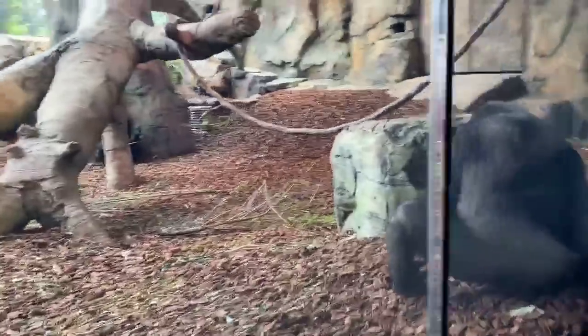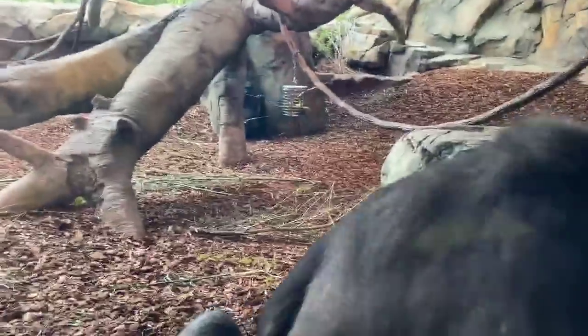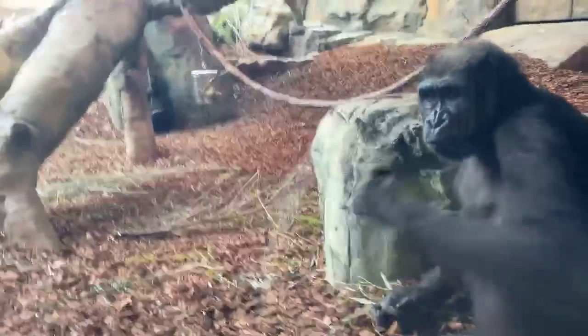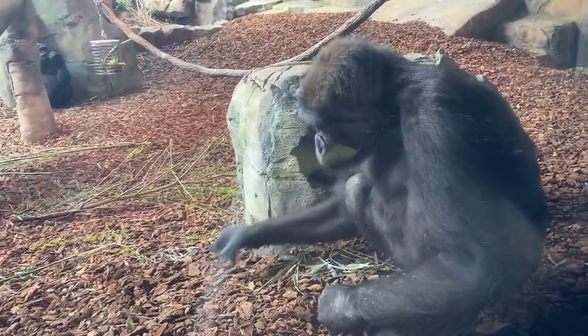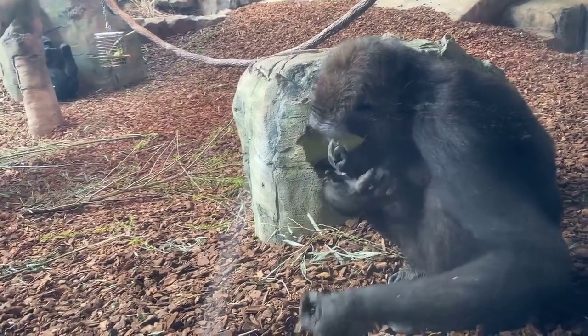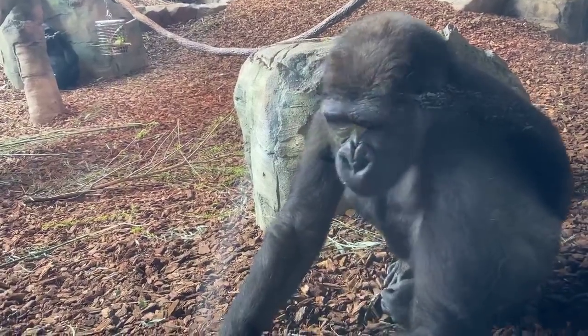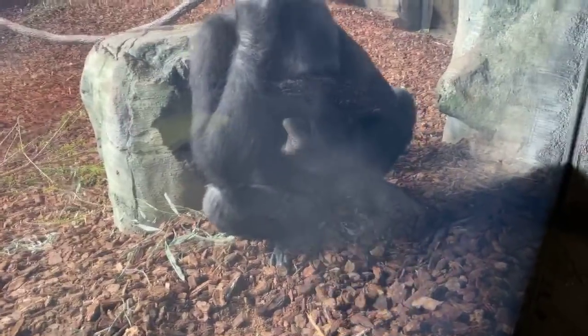Rebecca wants to know if gorillas are ever scared of thunderstorms. These guys, being in the wild, are pretty used to thunderstorms. They'll go out in storms as long as it's not too severe. For the most part they'll stay out of the rain, though others like Asha will actually love the rain and hang out in it. We're probably more scared of storms than they are.